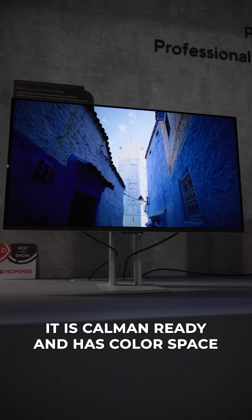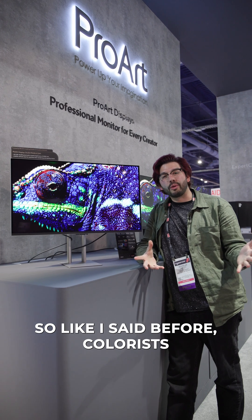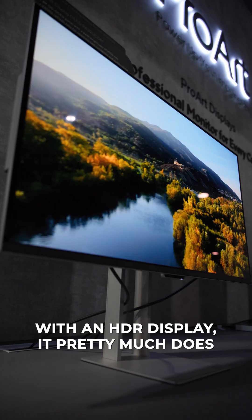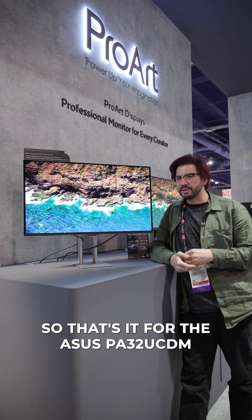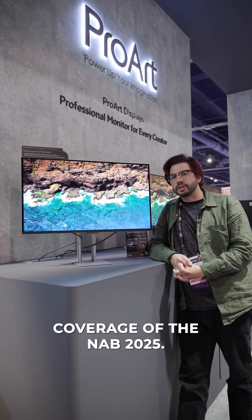It is CalMAN ready and has color space management integrated into the display. So colorists, motion graphic designers, artists — anyone who needs superb color accuracy with an HDR display — it pretty much does not get better than this. That's it for the ASUS PA32 UCDM, an incredible display. Stay tuned for more of our coverage of NAB 2025.